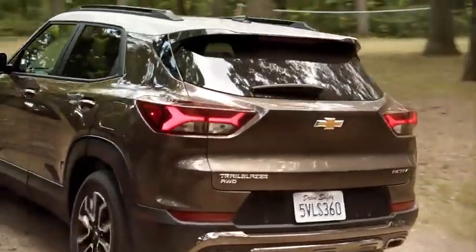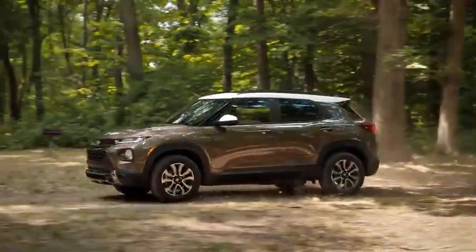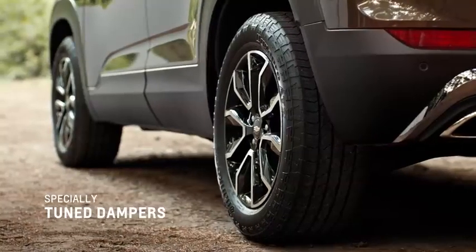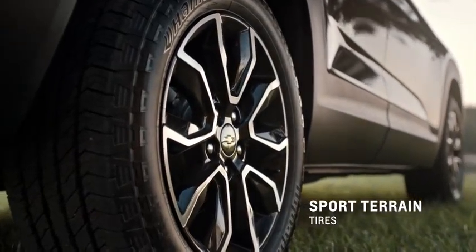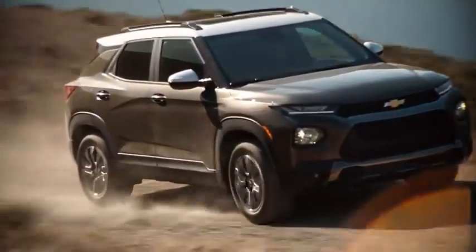The Trailblazer Active is designed to go pretty much anywhere you can think to take it. All-Drive is available, especially on the Active trim. It's got specially tuned dampers, which give you more feel and response. It's got sport terrain tires, which give you more grip. And it's got a redesigned underbody that gives you a little bit more ground clearance.